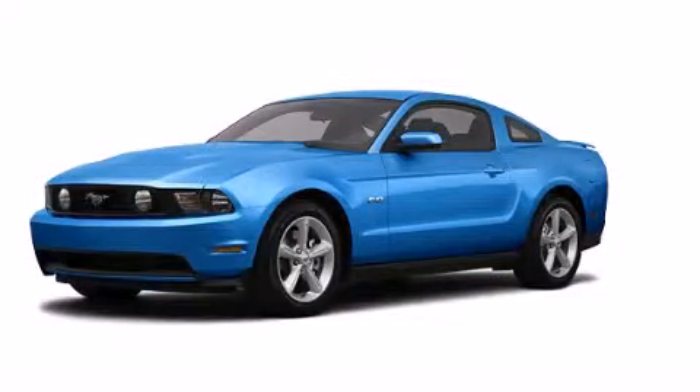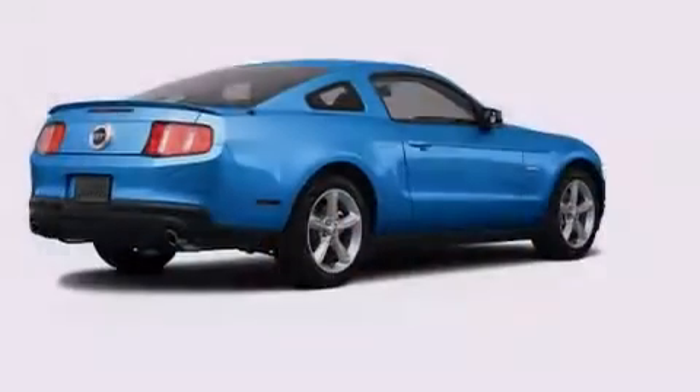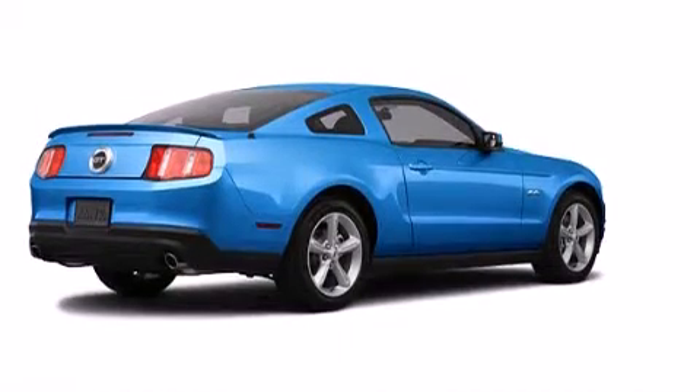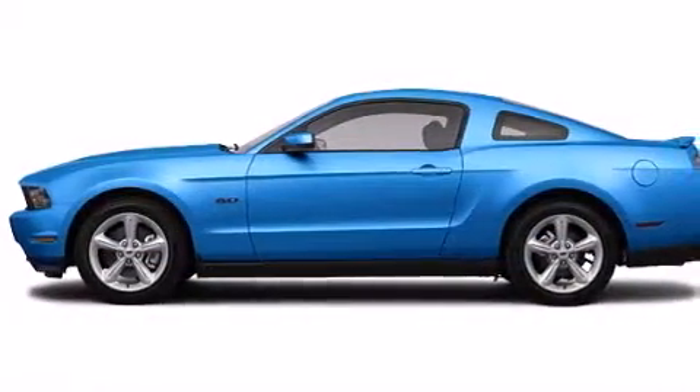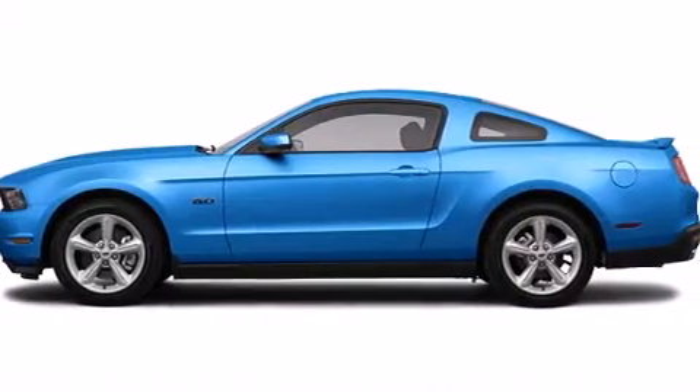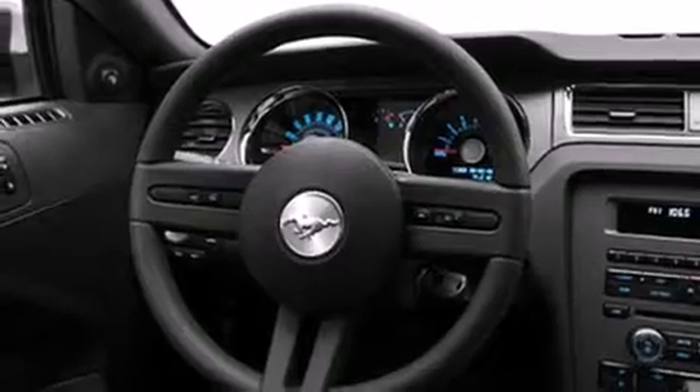This is a 2012 Ford Mustang, a car that begs to be driven. All of the following features are included: a low tire pressure indicator, traction control and stability control systems, cruise control, and dual airbags.